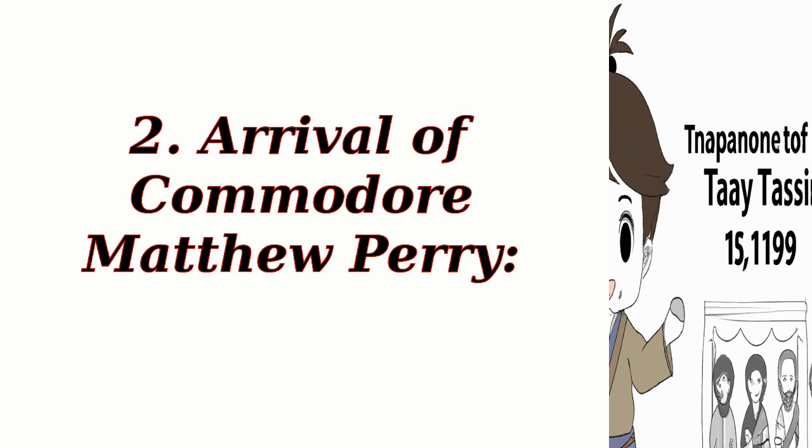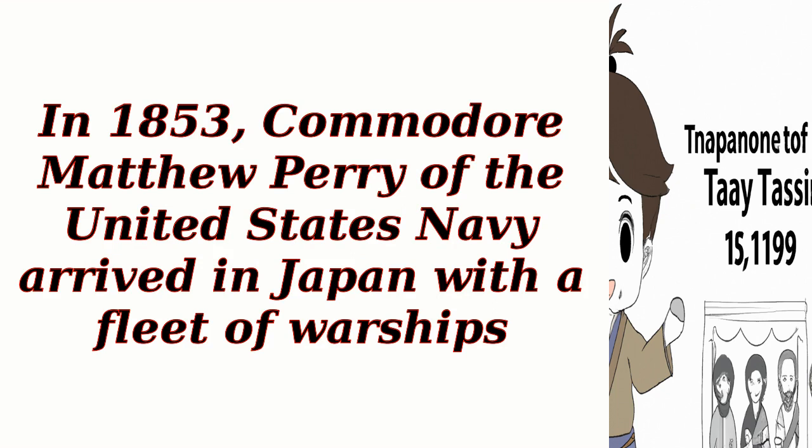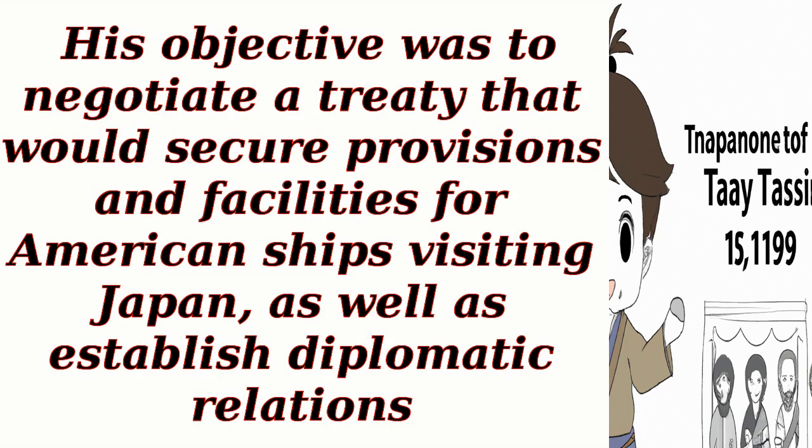Arrival of Commodore Matthew Perry. In 1853, Commodore Matthew Perry of the United States Navy arrived in Japan with a fleet of warships. His objective was to negotiate a treaty that would secure provisions and facilities for American ships visiting Japan, as well as establish diplomatic relations.